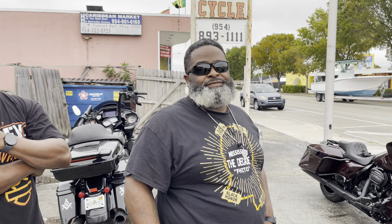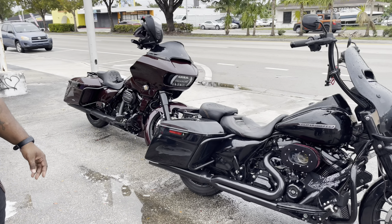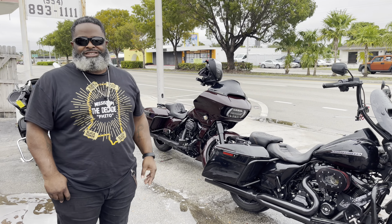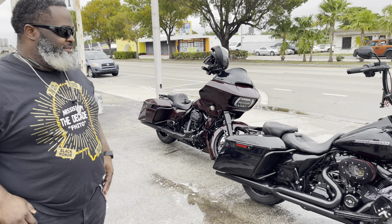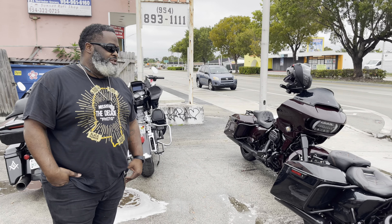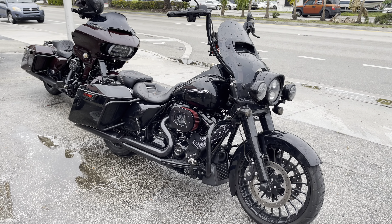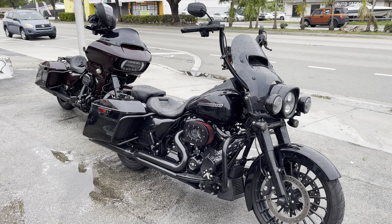I'm gonna ask you a question - I know what the answer is. Are you gonna say what you did to your motorcycle? I got a breather. That's it - just a breather. It might sound a little different though. It definitely sounds a little different. They say it had that different kind of breathing.